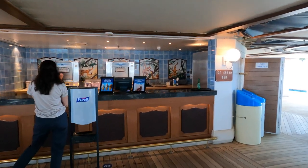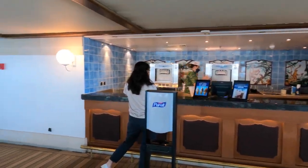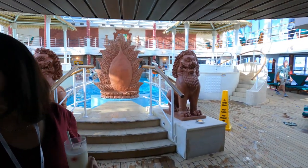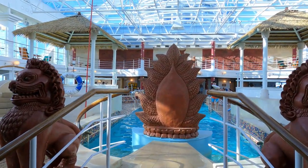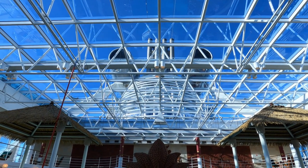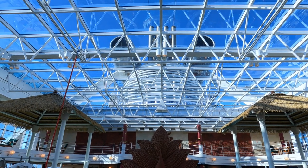We're now in the Lotus Spa area. There's the ice cream bar and there's the pool. This area has a retractable roof which is closed over at the moment. It's a beautiful enclosed area with cushions on the wooden lounges.